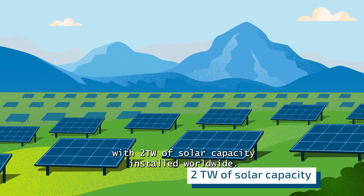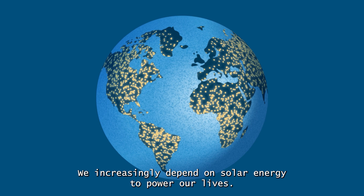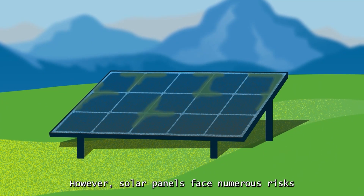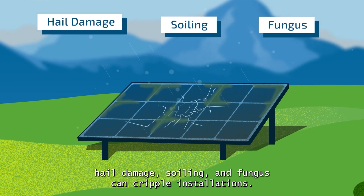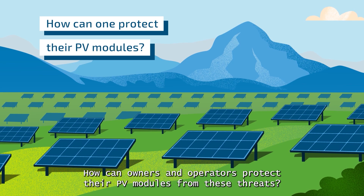With two terawatts of solar capacity installed worldwide, we increasingly depend on solar energy to power our lives. However, solar panels face numerous risks. Hail damage, soiling, and fungus can cripple installations. How can owners and operators protect their PV modules from these threats?